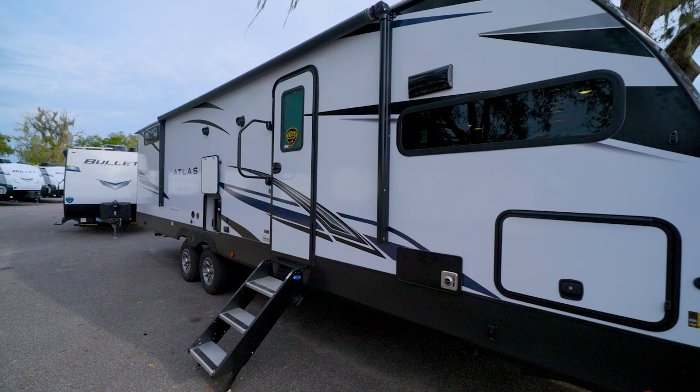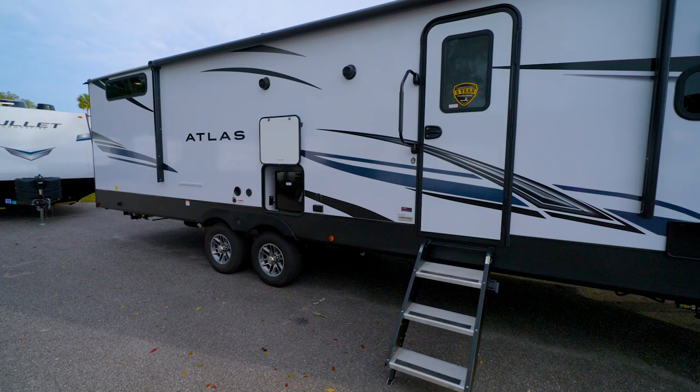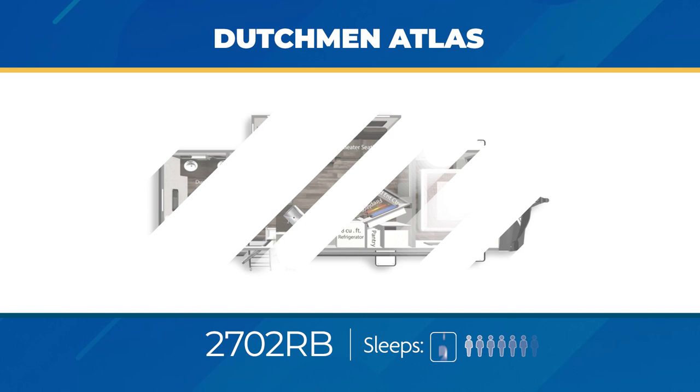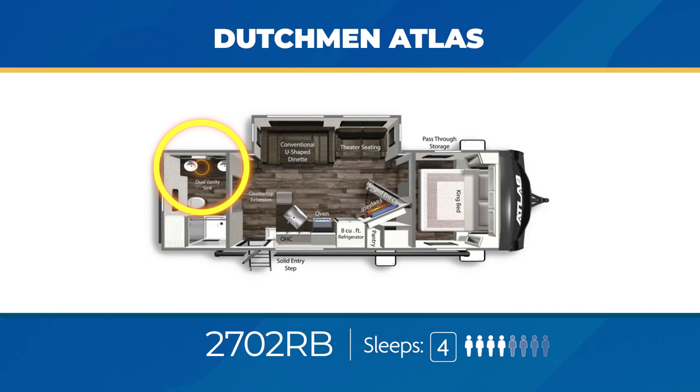The 2202 RB can sleep three, maybe four, but it's really a great RV for the camping couple. You'll find a large rear bath with a closet, a slide out with a unique chaise lounge, and a private bedroom up front. The 2702 RB can sleep up to four and has a large rear bath with two vanity sinks and a sliding entry. There's a large slide out in the living area and a unique hinged entertainment center that opens to expose a large pantry.